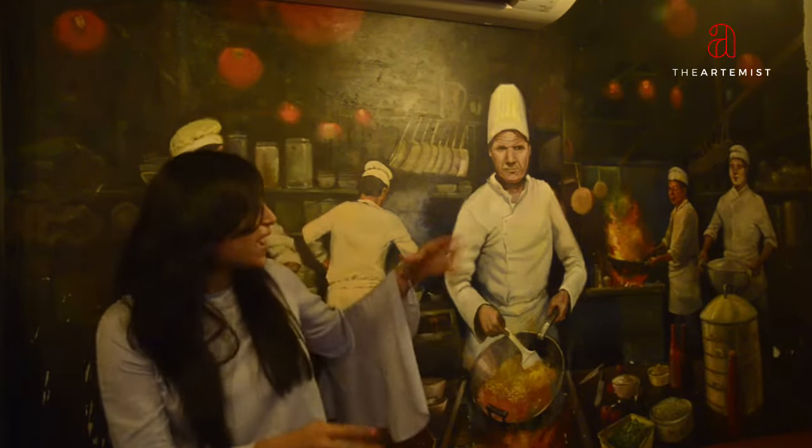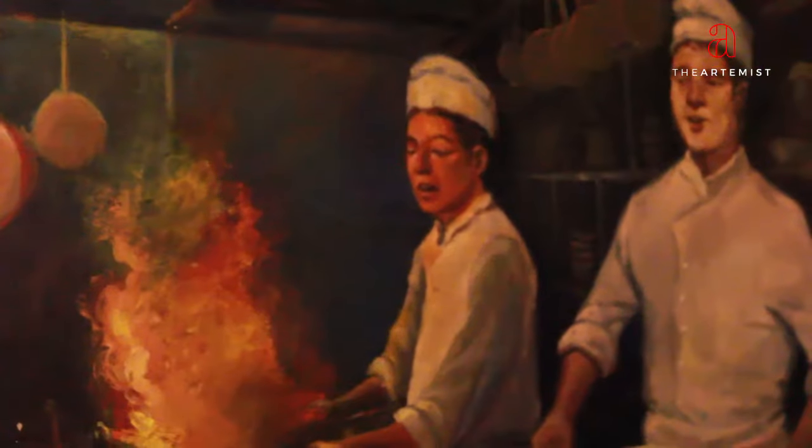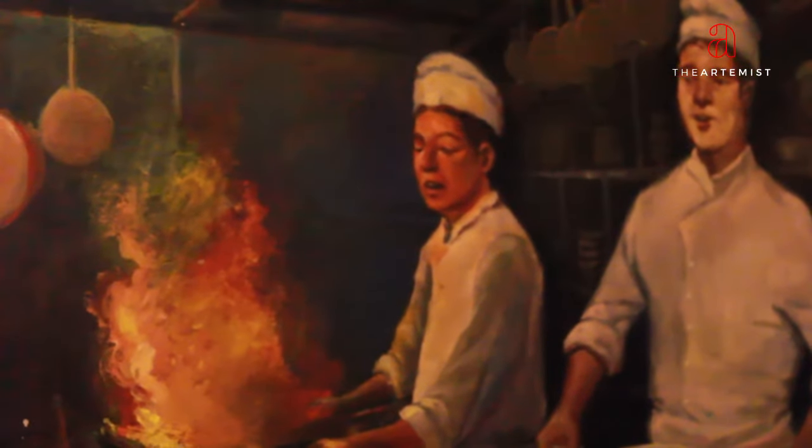He also has his other sous chefs over here that are helping him at what is almost like a teppanyaki table, but for Workaholic.